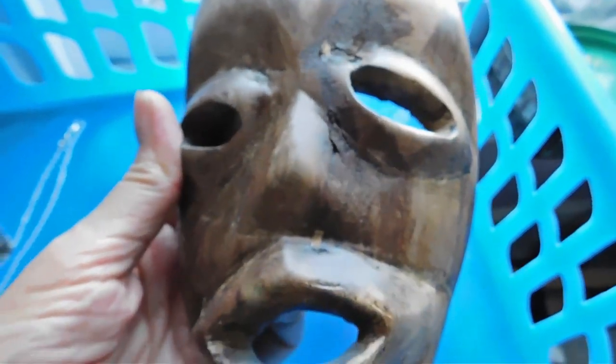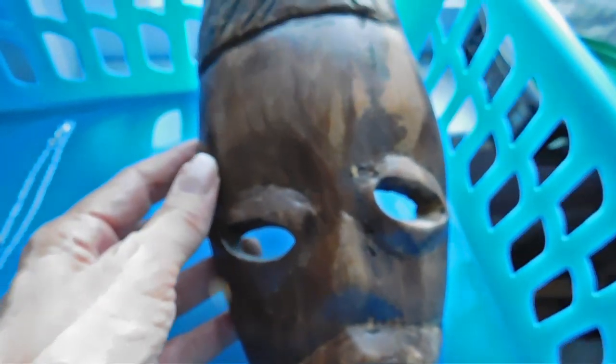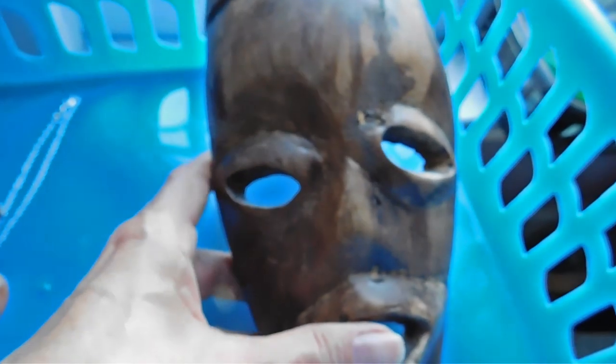This is the one item that I sold — it's this kind of primitive mask. I don't even know really where this is from. It's probably Africa, but I saw some from Polynesia that looked kind of similar, so I wasn't really sure. I got that at the flea market for $5, and I sold it for $35.